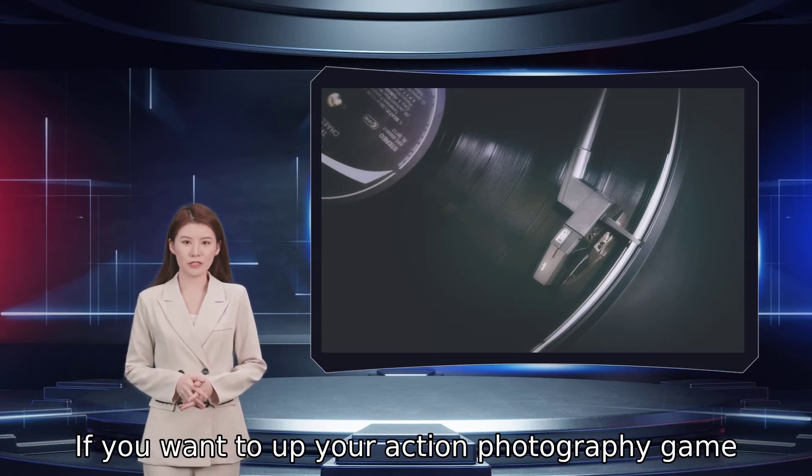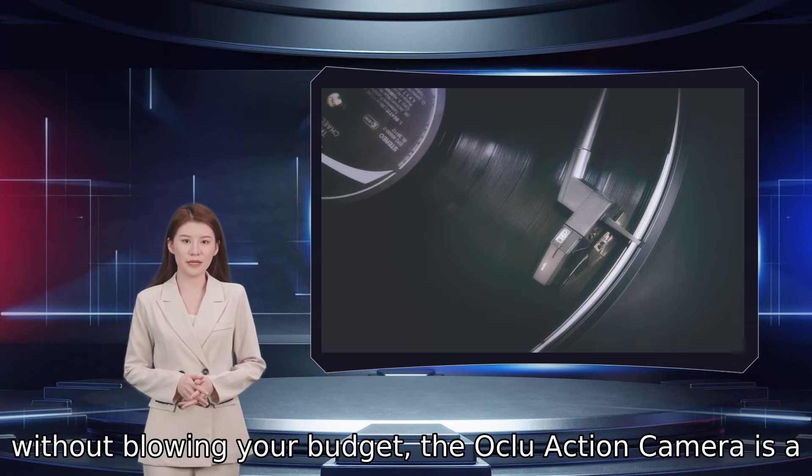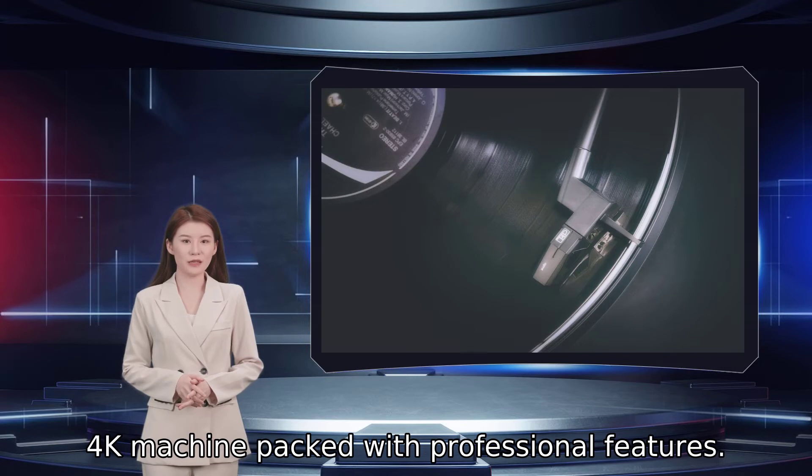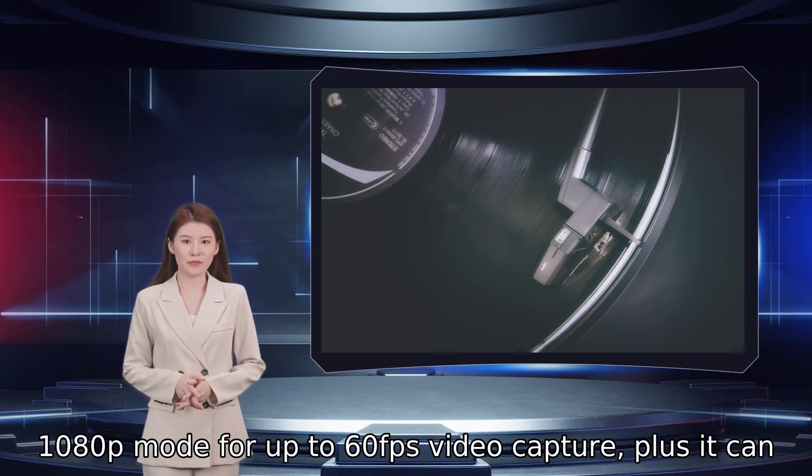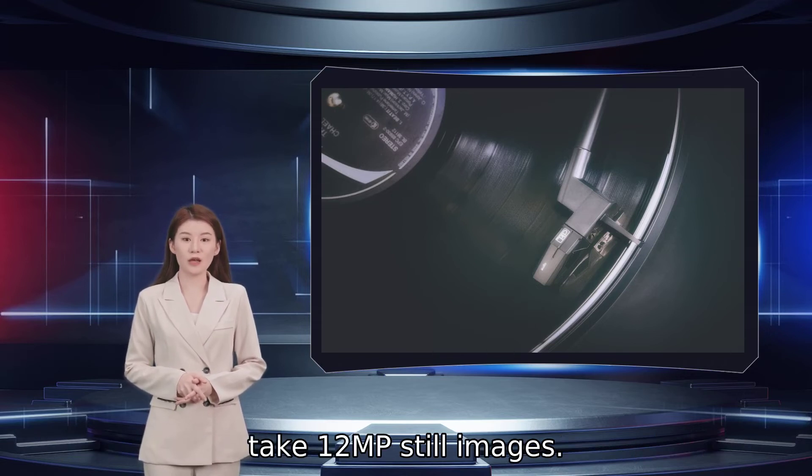If you want to up your action photography game without blowing your budget, the Oklu action camera is a 4K machine packed with professional features. You can also select image stabilization in 1080p mode for up to 60 frames per second video capture, plus it can take 12 MP still images.